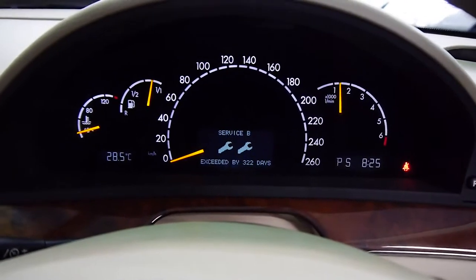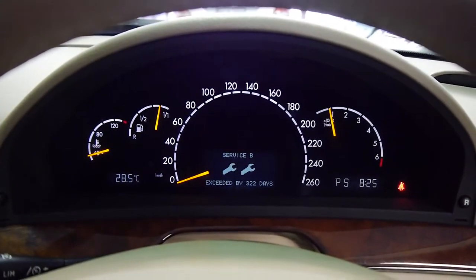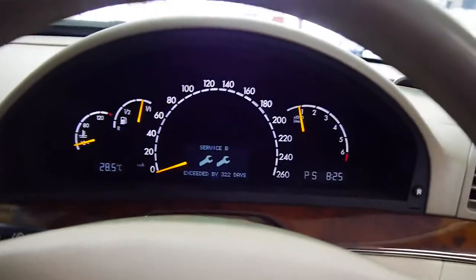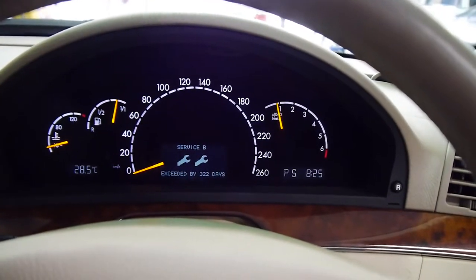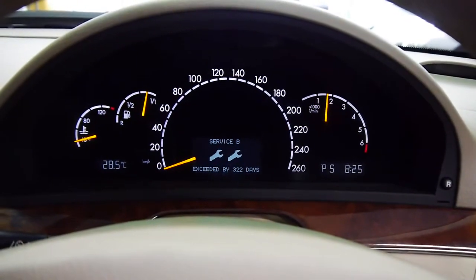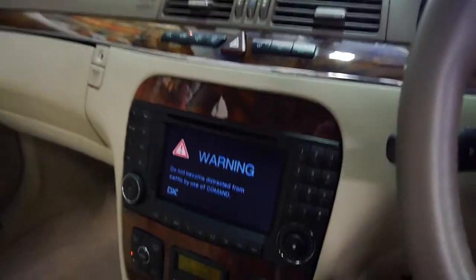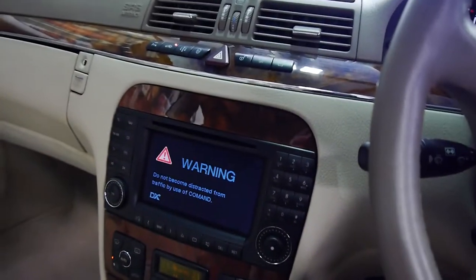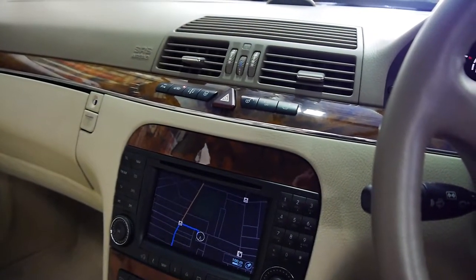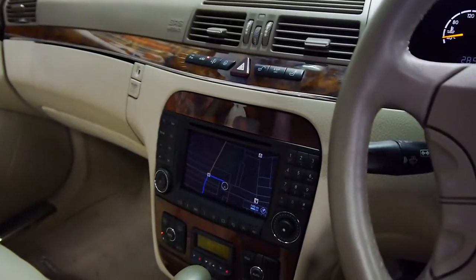Firing up the engine now — very quiet. The service indicator has been reset — it has been done. We'll give it a rev for you. With all the windows down it's whisper quiet. Putting the windows up, you can hear just how nice the sound is from the stereo. We've also got double laminated glass.